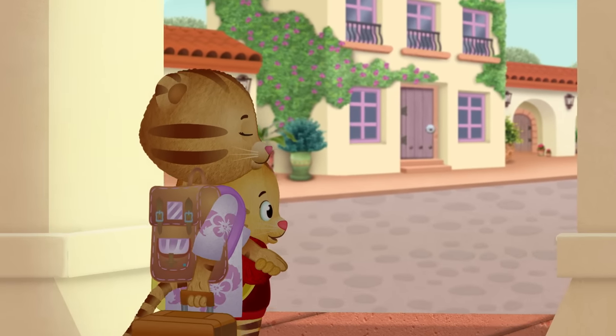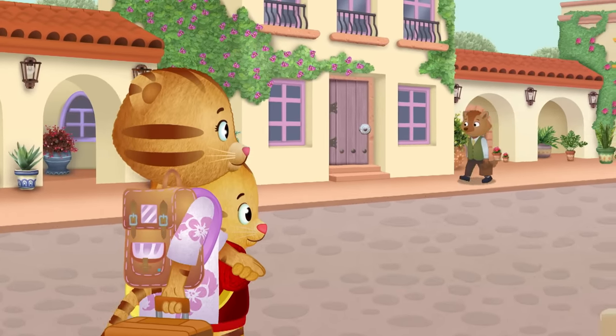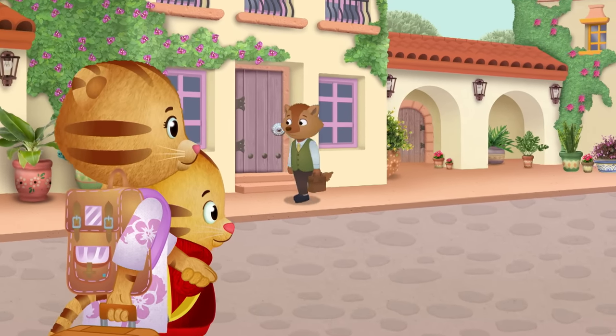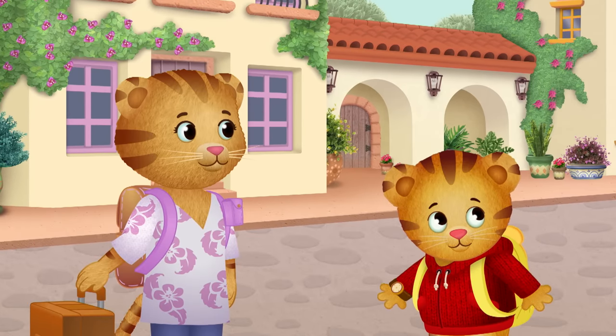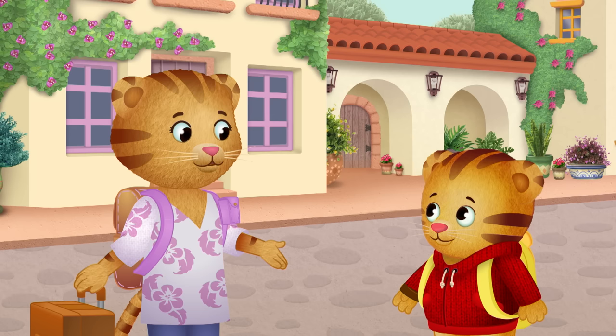Whoa! Look at that! Wow! What a beautiful neighborhood.